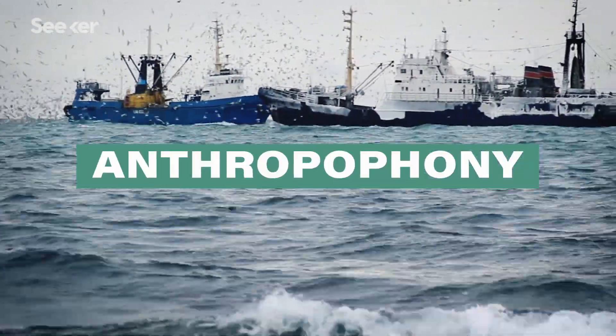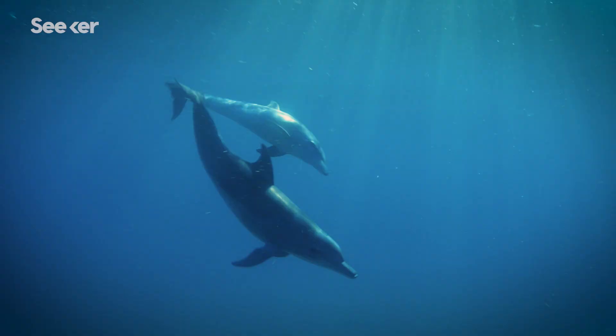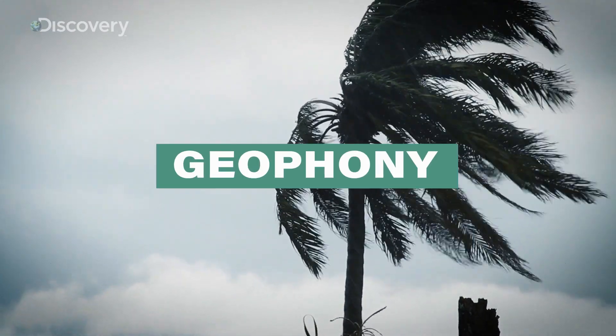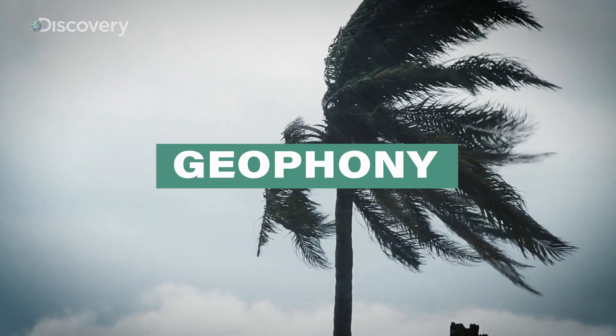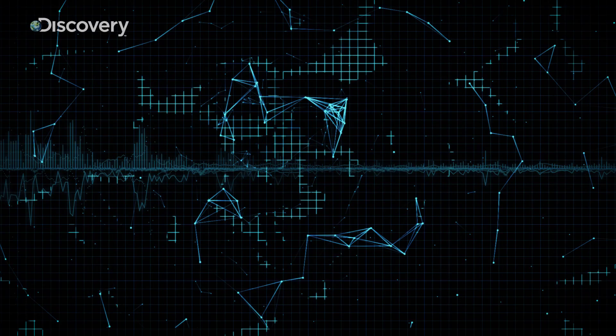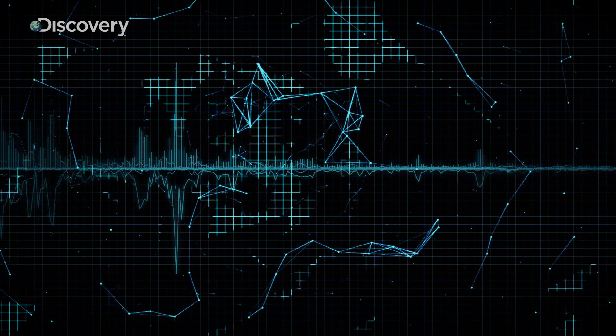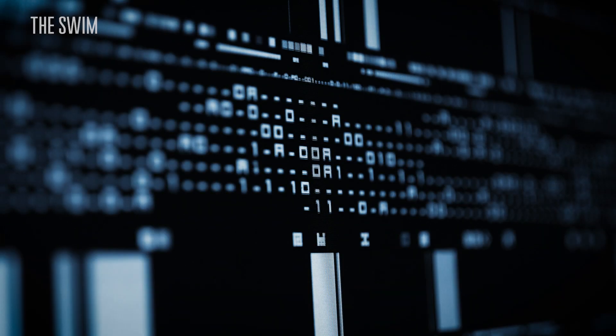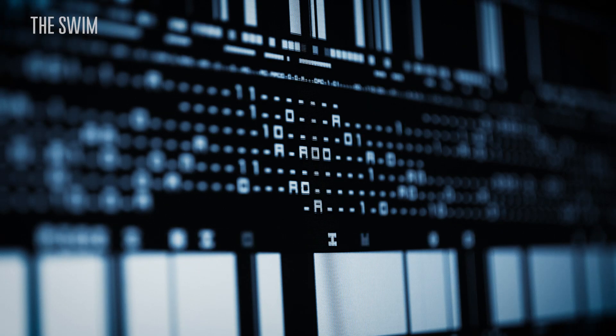Anthropophony are the sounds from human activities. Biophony are the sounds from biological activities. And geophony is the sounds from the wind, rain, and tectonic activity. So our work is to use what we call the machine listening system. We train this machine on the soundscape or cetacean sounds, and then it is able to index, categorize, and classify sounds from many different species.